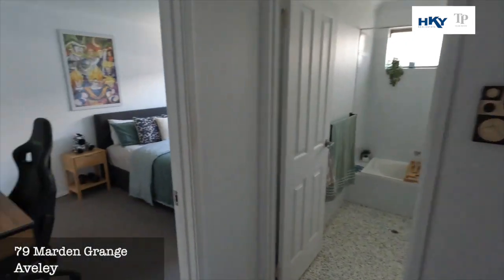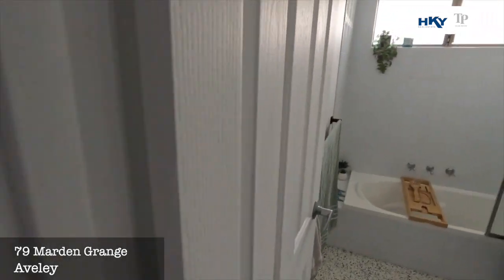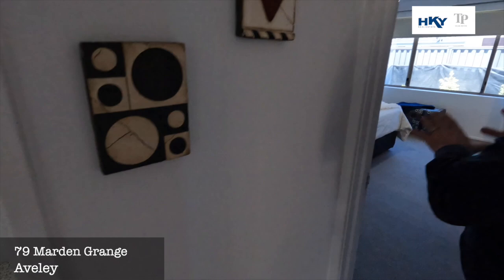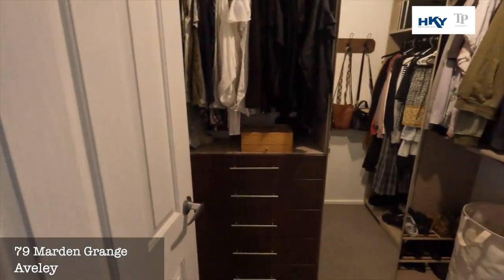We've got another bedroom — bedroom three — the main bathroom, and then we've got another very large master suite with a walk-in robe and ensuite bathroom.